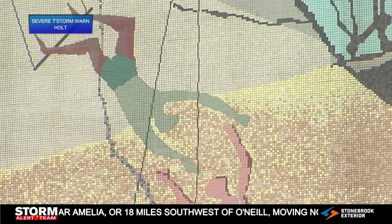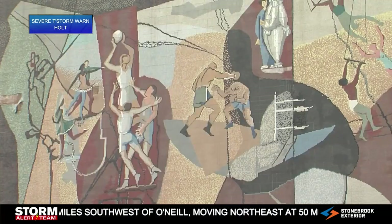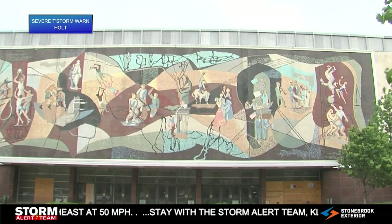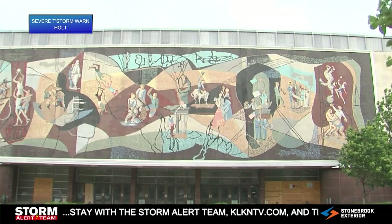The goal is to continue raising money and getting some grants to pay for cleaning and restoring the mural. The group says one option is to move it and put it up at the Lancaster Event Center. They say it's a piece of the past they want future generations to be able to enjoy.